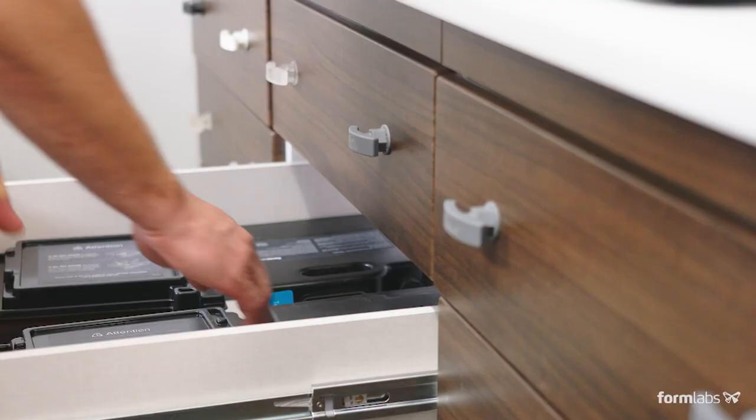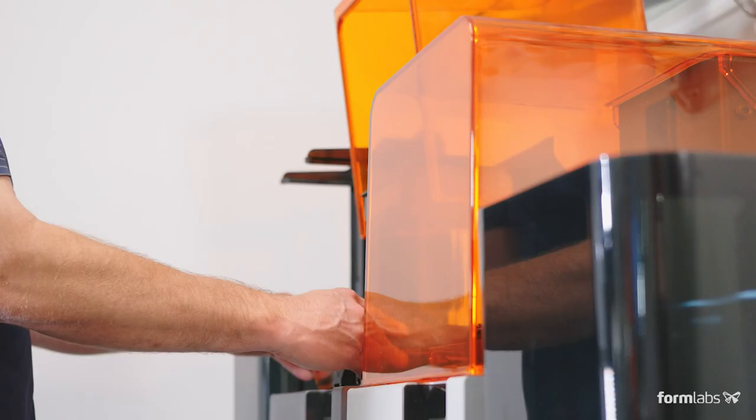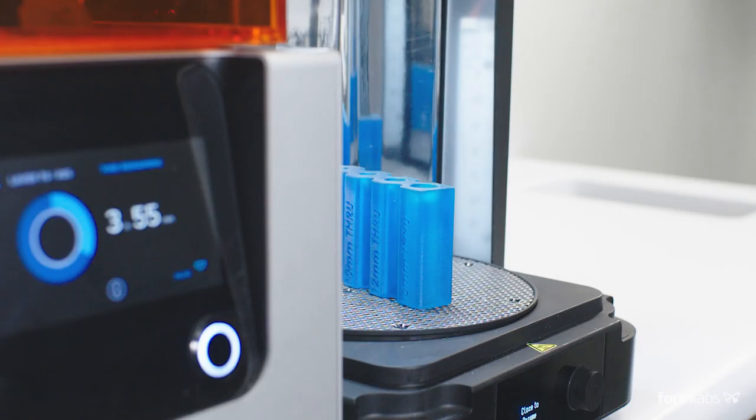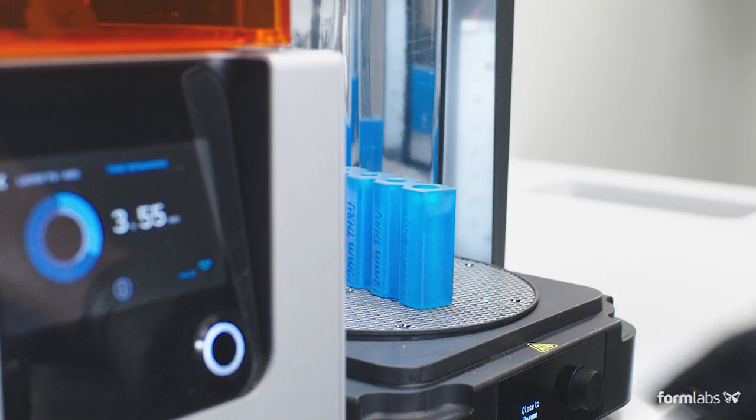We purchased a Formlabs Form 2 printer roughly two years ago. Our volume increased so much that it was probably six months later that we had to purchase a second one.